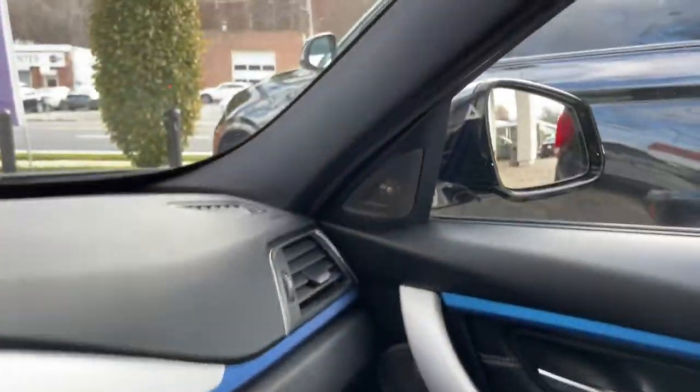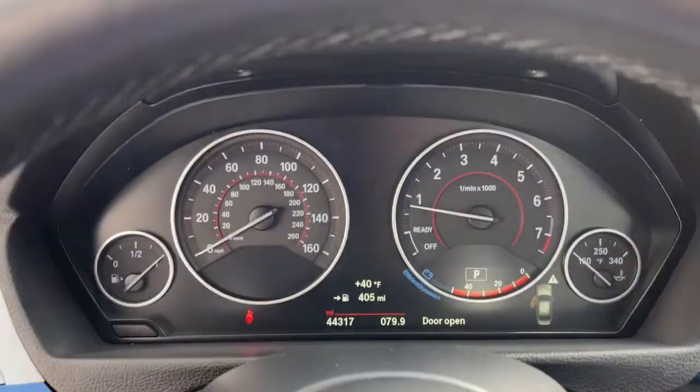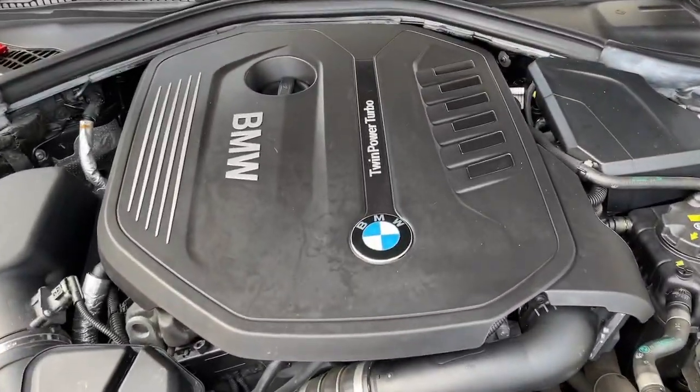Satellite radio, premium sound system, power passenger seat, backup camera, keyless start, iPod/MP3 input.